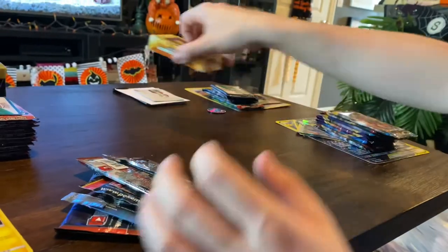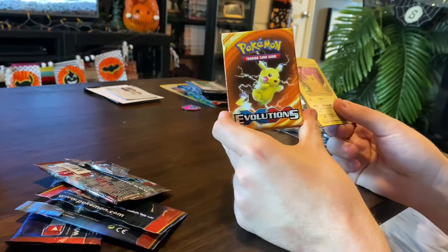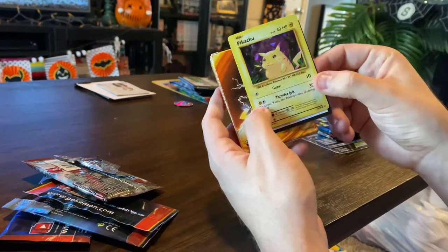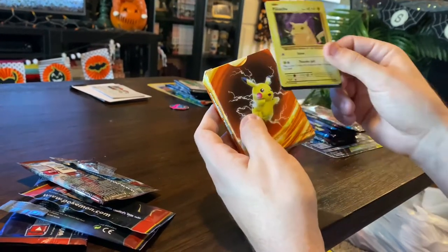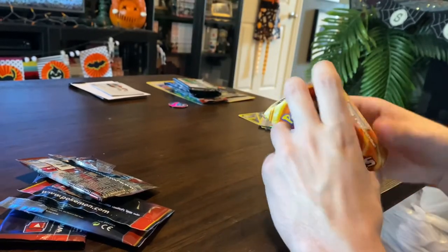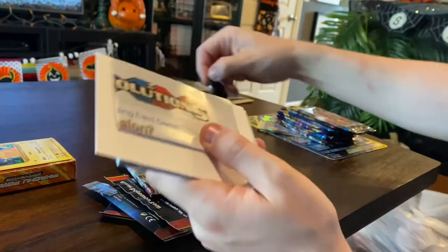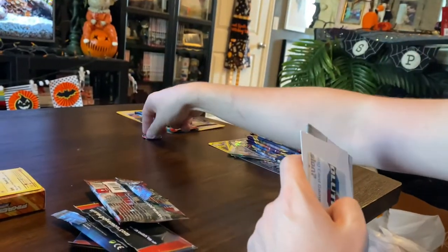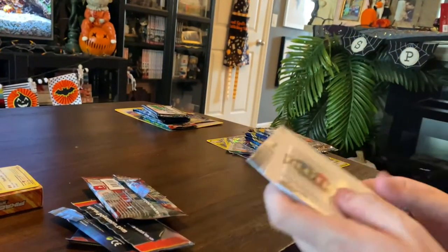So this next one is an XY Evolutions set they had at Target — the Pikachu Power theme deck. I mainly got it because it has this Pikachu that looks like the old card. There's a bunch of other common cards in there, but it also came with a Chansey coin, a mat, some damage tokens, a play mat, and a Detective Pikachu coin.